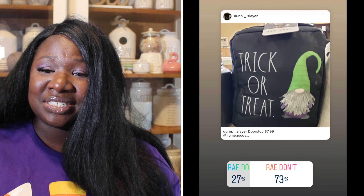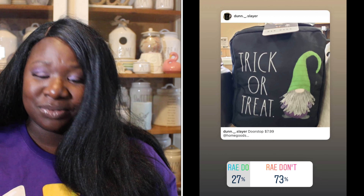Up next we have a Halloween trick-or-treat door stop with a gnome on it — super cute. 27% of you said it was a Ray Do, 73% said it was a Ray Don't. So the door stop is a Ray Don't.